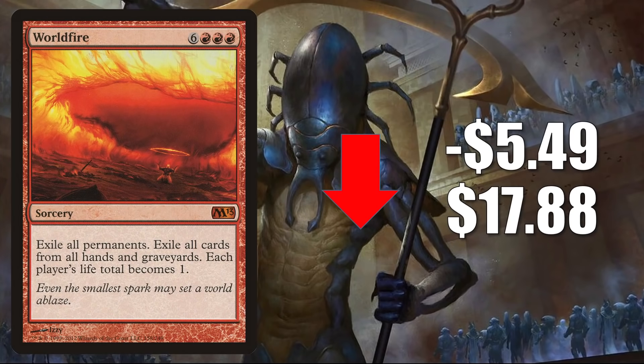Worldfire is already on the way down, down $5.49 this week to $17.88. It wasn't a very popular Magic card until recently when the Commander Rules Committee unbanned it. Last week we saw a very aggressive spike because of that — this week we're already seeing the retraction. When it comes to Commander gameplay, it does show up in some decks, like Joyer of the Get To and more.